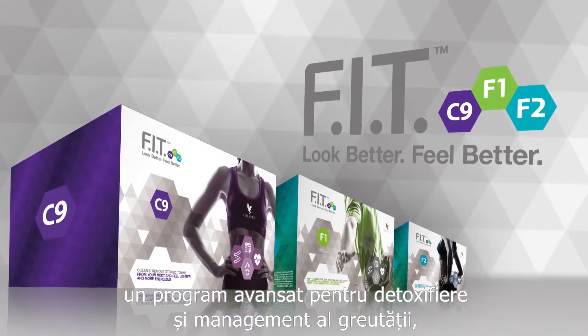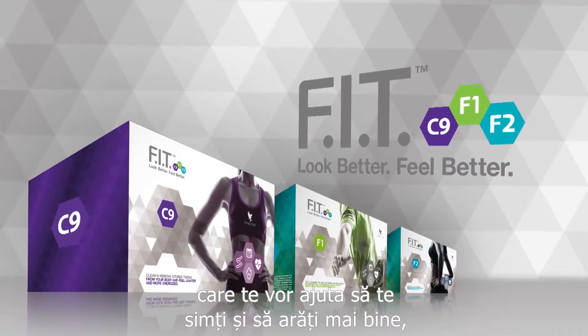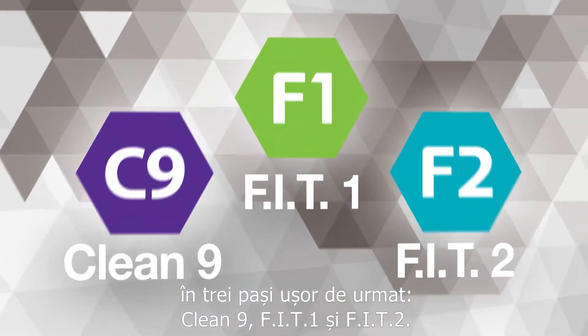Introducing ForeverFit, an advanced nutritional cleansing and weight management program designed to help you look and feel better in three easy-to-follow steps: Clean9, Fit1, and Fit2.